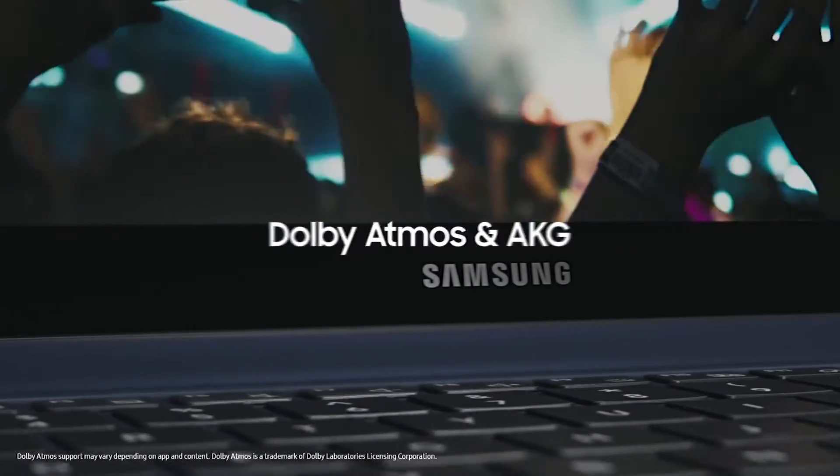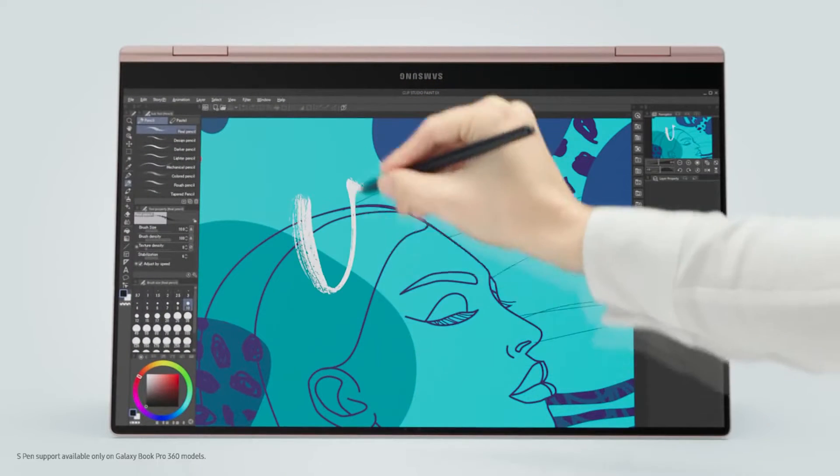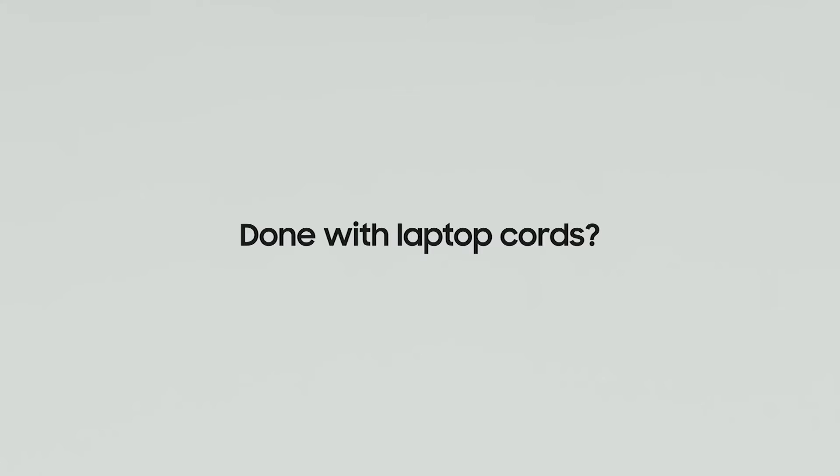Dolby Atmos and AKG audio. Does it have an S Pen? Yes. Done with laptop cords.